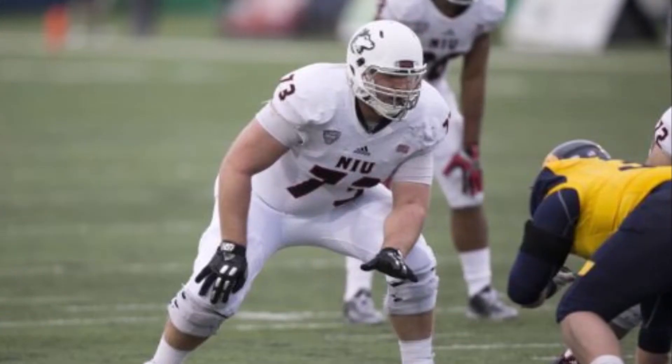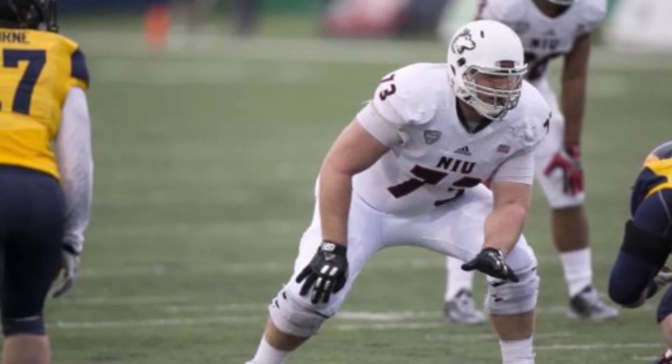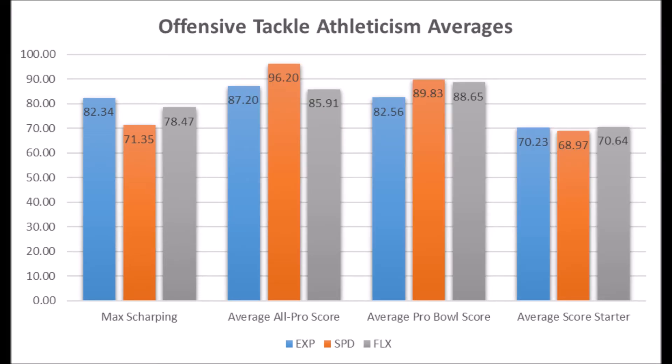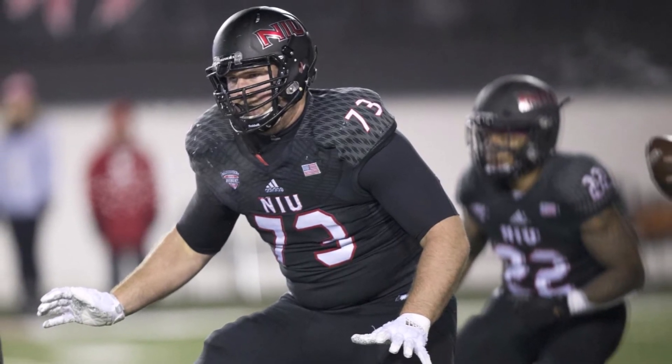Then we get to Max Scharping from Northern Illinois. His athleticism traits: 82.34 explosion, 71.35 speed, and 78.47 flexibility. For his size, this is a very good pick. He doesn't hit all-pro thresholds but does hit above pro bowl thresholds. Looking at positional averages, he looks like a very solid starter. He doesn't quite hit pro bowl or all-pro potential in all areas, but definitely hits starter potential. Max has a good chance to become a starting tackle, and addressing offensive tackle was something the Texans needed to do.